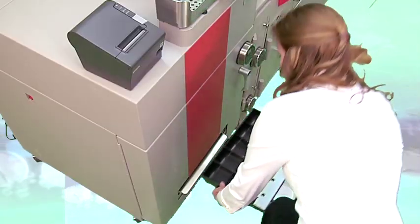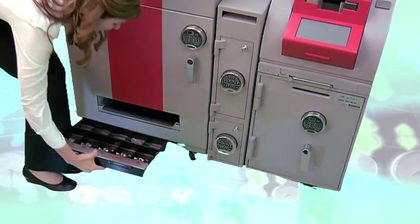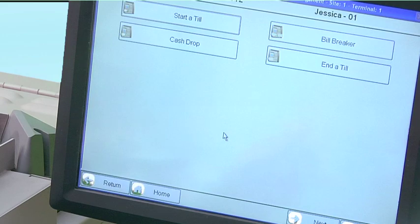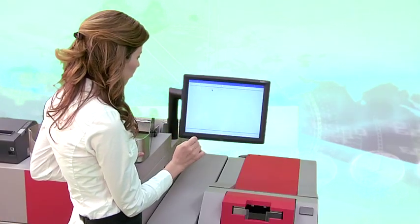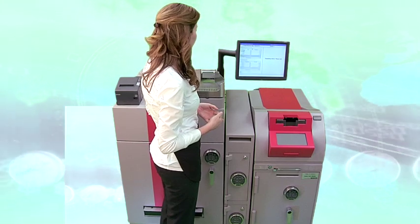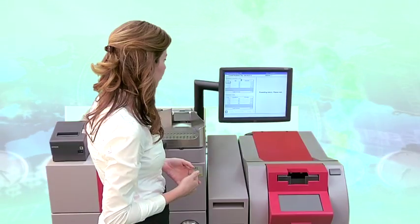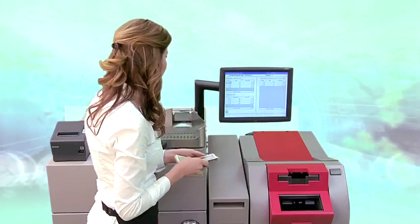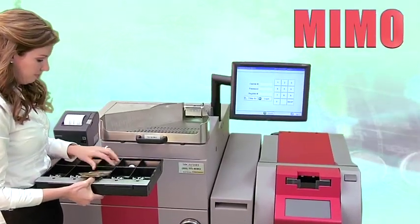Just insert the till tray directly into the opening in the automated coin recycler. Next, select 'start a till.' As the coins are dispensed directly into the bill tray, your cash is also dispensed and presented in MIMO's cash pocket. Remove your cash, till tray, and receipt, and now you're ready to start your shift.